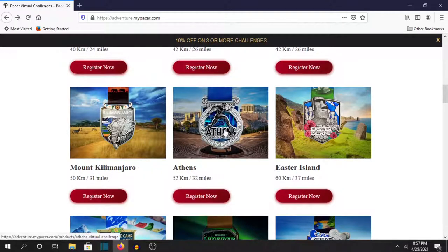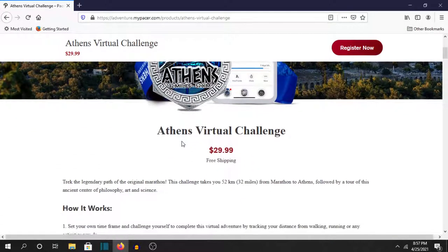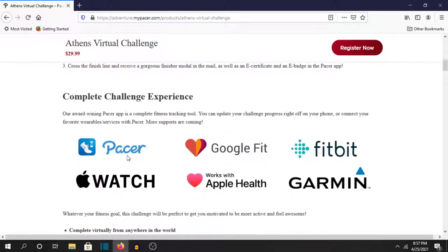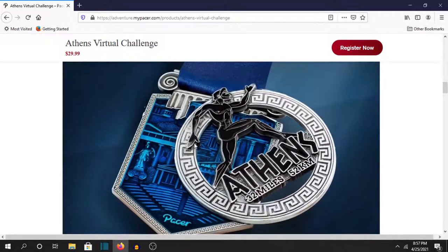Mount Kilimanjaro — oh yeah this is another newish one. I bought this one but I haven't done it yet because I want to run this one. I kind of want to recreate the first marathon with Philippides and stuff, except this one's 32 miles instead of 26. So I'm gonna try and start running pretty soon, although I hate running — it's so boring and tiresome.